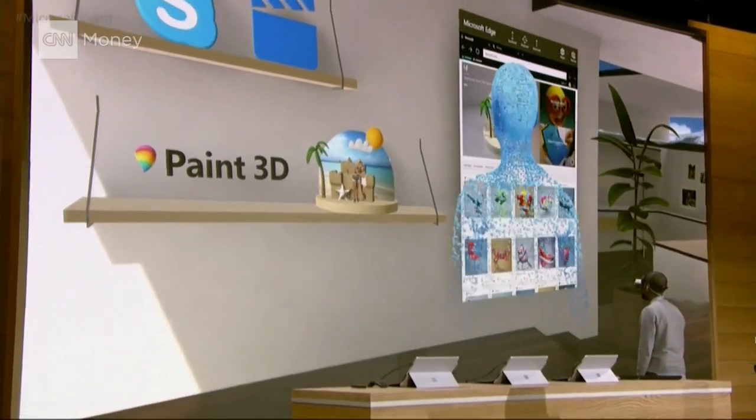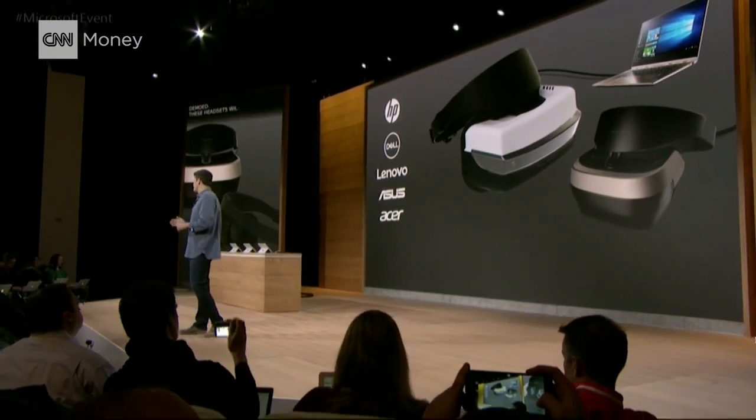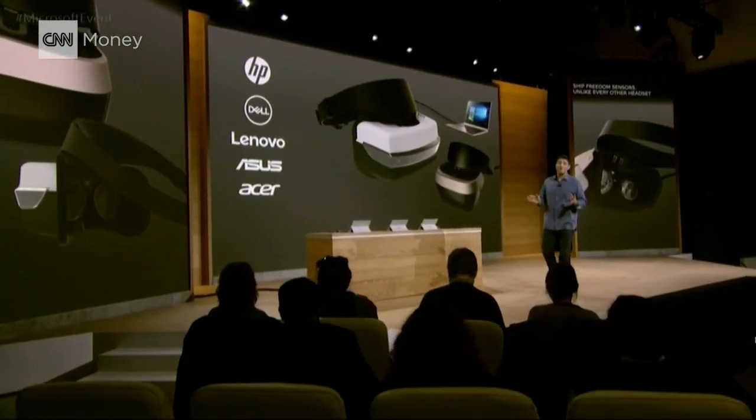All in virtual reality. Inside out, 6 degrees of freedom sensors. Unlike every other virtual reality headset in the market today, this means there will be zero need for a separate room.